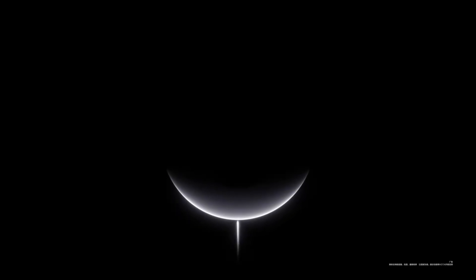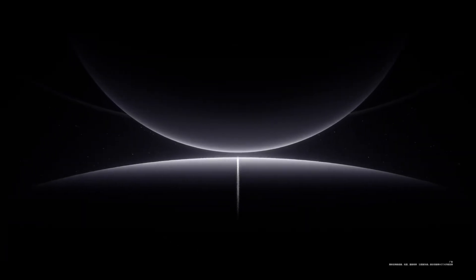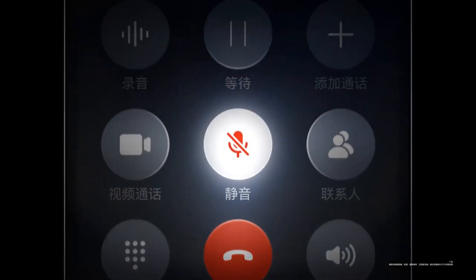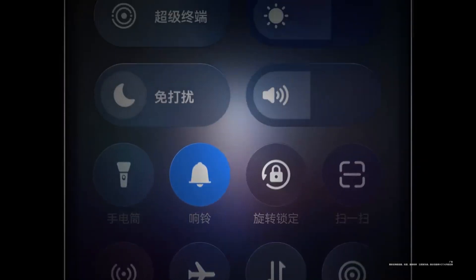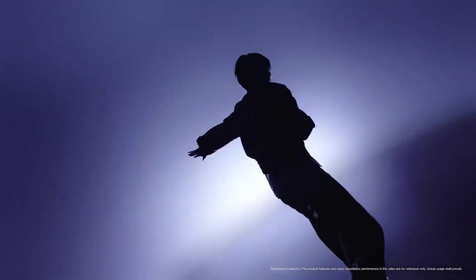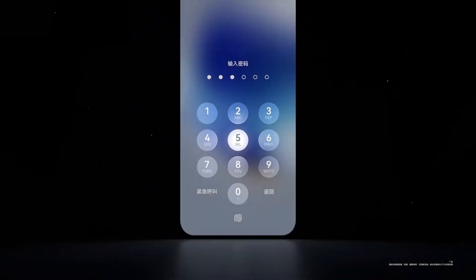Huawei has just dropped a bombshell on the tech world with HarmonyOS Next. Imagine a world where Huawei devices operate entirely free of Android, introducing an entirely new self-reliant ecosystem that promises to redefine the smartphone experience. But is this bold move a breakthrough or a gamble? Stick around because we're unveiling exclusive features that could shake up the industry, and a secret capability might just blow your mind.